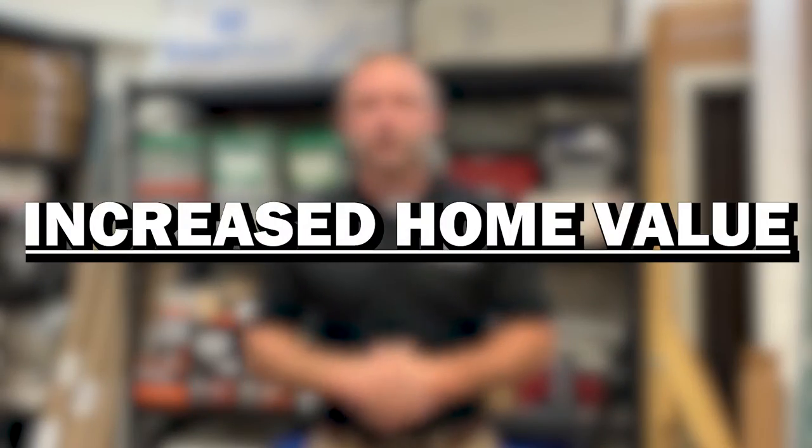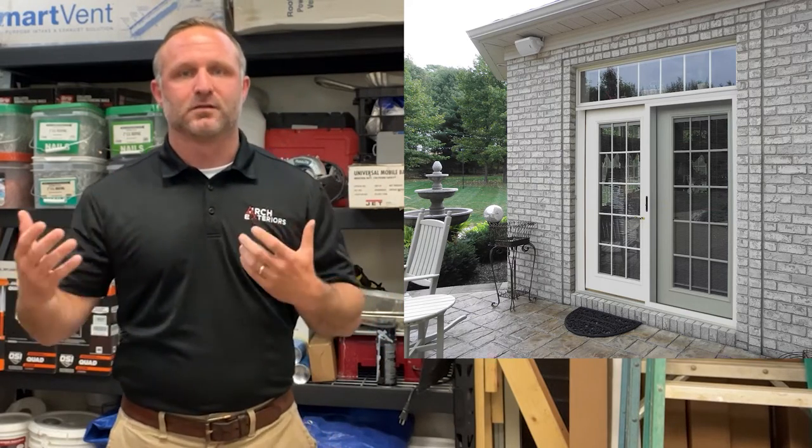One: increased home value. Even if you're not looking to sell your house anytime soon, increasing your home's value is always a good idea. Ask any door contractor about the benefits of installing French patio doors and the first thing they're probably going to tell you is that they're going to add a level of value which is going to make your home more desirable.